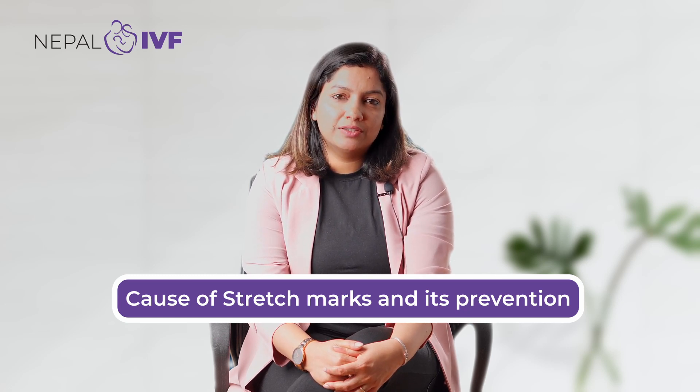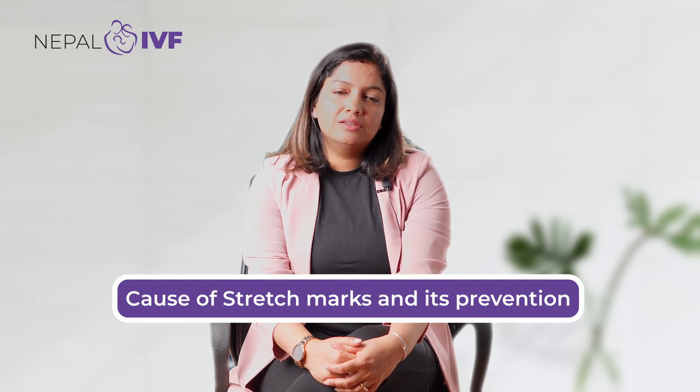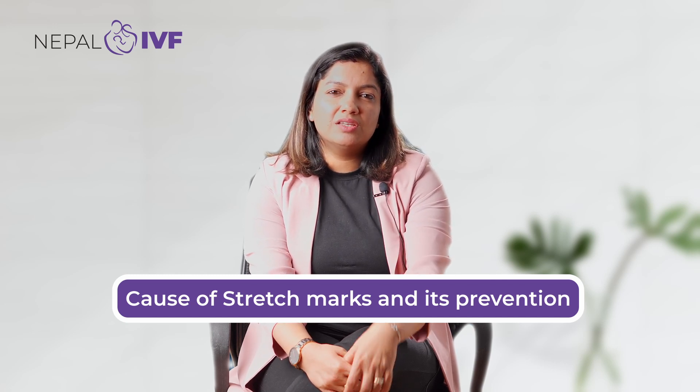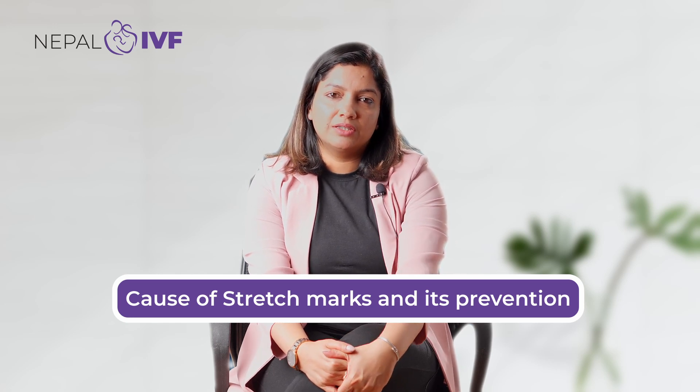How to prevent stretch marks? There is no definitive treatment for stretch marks. However, if you moisturize the skin regularly, the stretch marks will be less severe. If you are prone to stretch marks, you can help reduce them with early care.